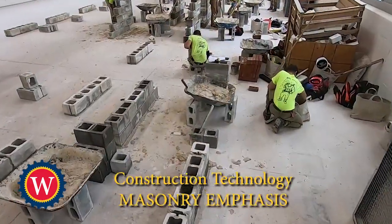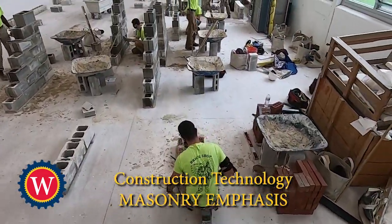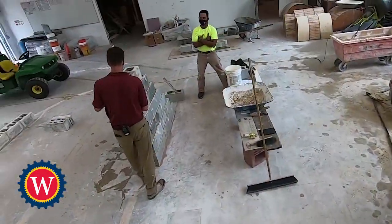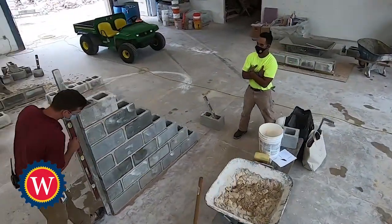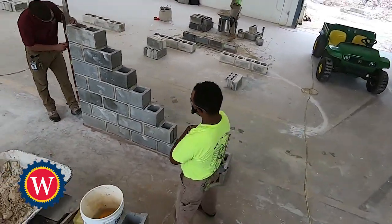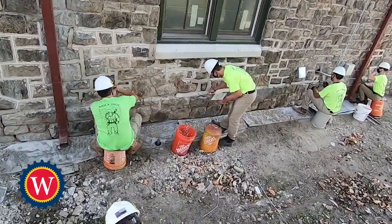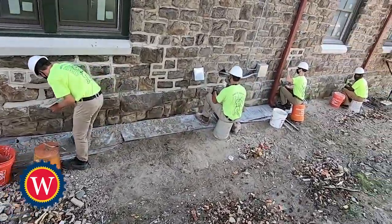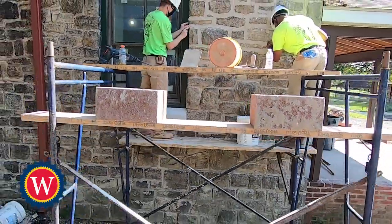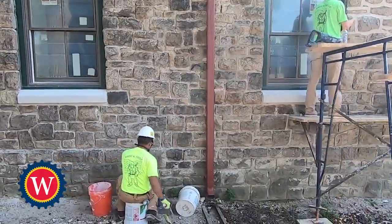We have now arrived at the masonry shop. Students in this program are prepared for employment in the residential commercial masonry construction industry with skills laying brick, block and tile. Students are also given the opportunity, based on their personal interests, to learn the elements of other trades including stonework, concrete, glass block, stucco and plaster. The goal of the program is to prepare students to become leaders at many levels in the masonry construction field.